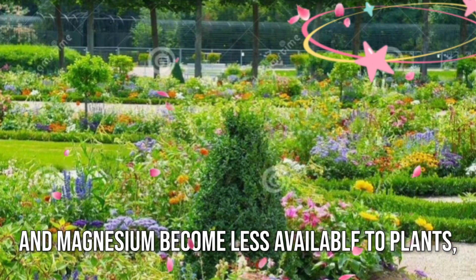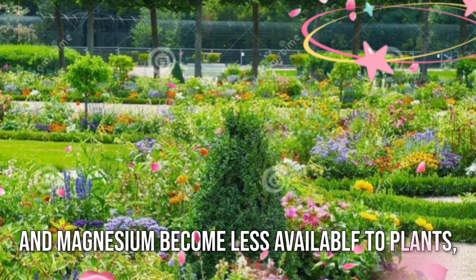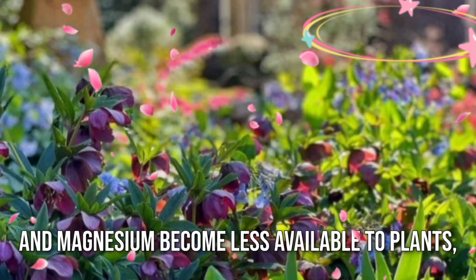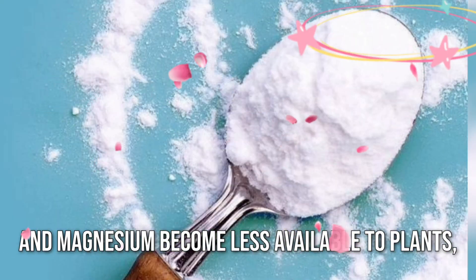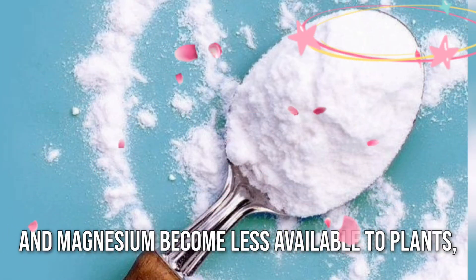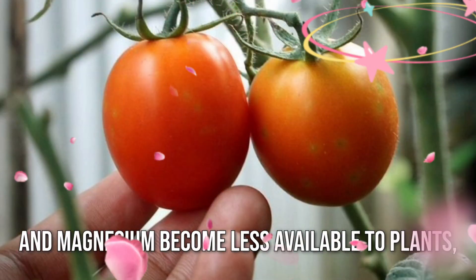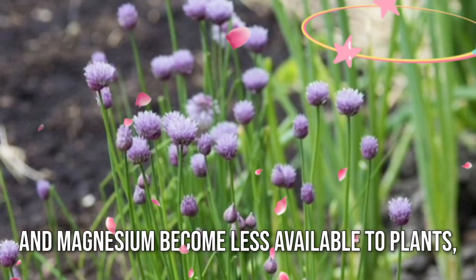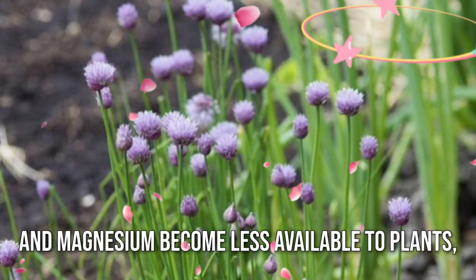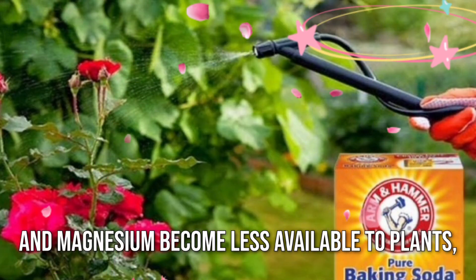In conclusion, by incorporating baking soda into your garden routine, you are not only nurturing your plants but also fostering a thriving ecosystem right in your backyard. So go ahead, sprinkle a little magic and watch your garden flourish like never before. If you found this video insightful, don't forget to subscribe for more fascinating insights into the world around us. Until next time, happy gardening!